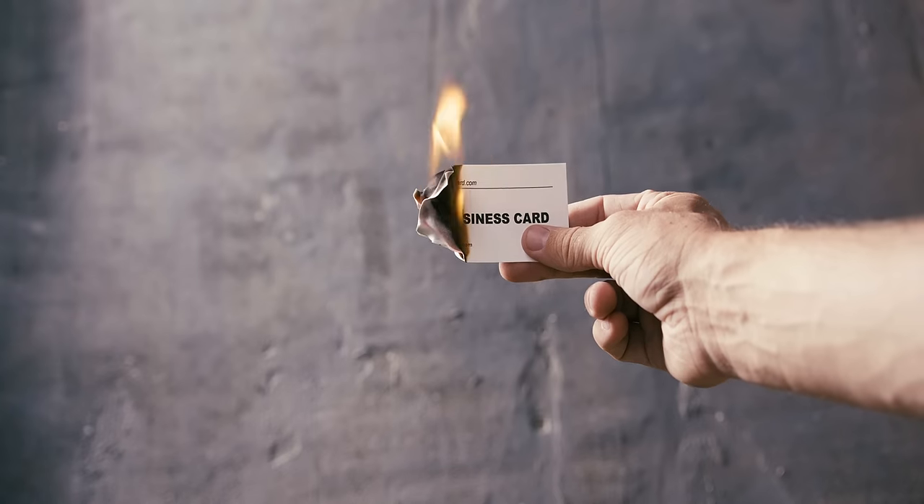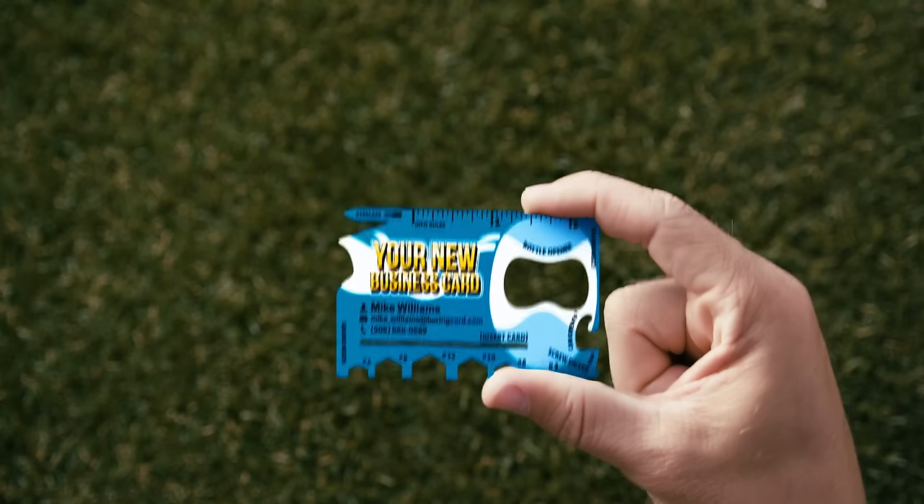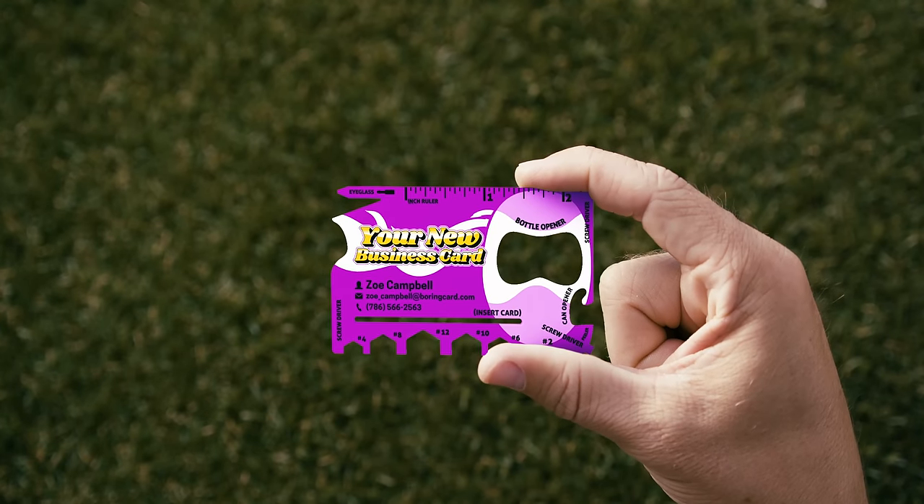This is your current business card. Boring, flimsy, dated. Meet your new business card by Wallet Ninja.